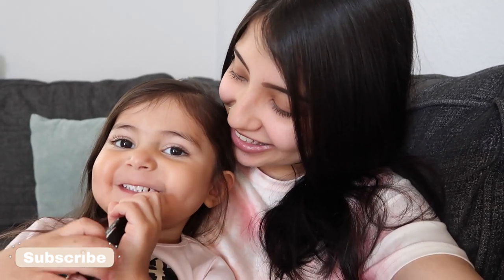Hey guys, welcome back to The Moran Family. So today's video is going to be a day in the life. We're vlogging today and then we're vlogging tomorrow. So we're going to be pretty much stuck in the house. We have to pick up some groceries and then I think baby girl's crib is coming today, so that's really exciting.